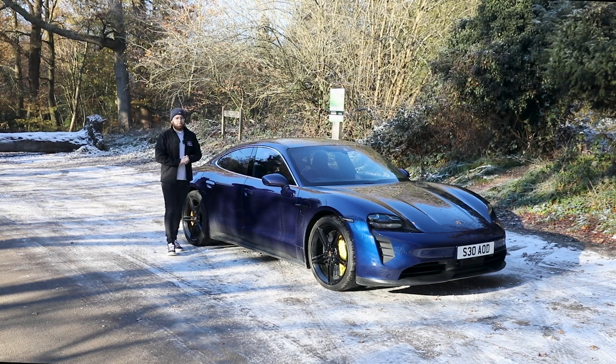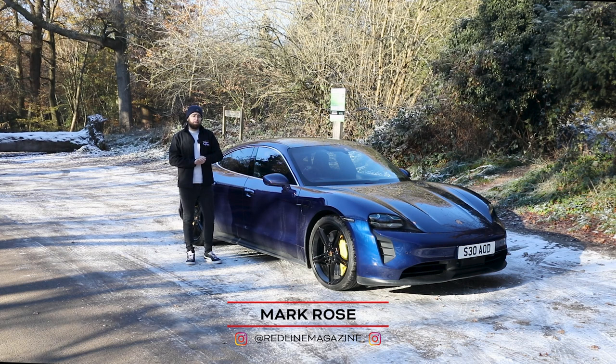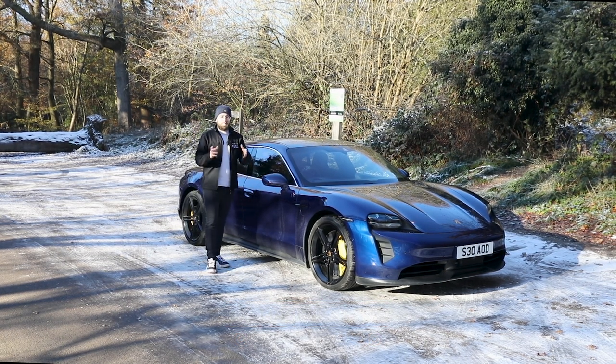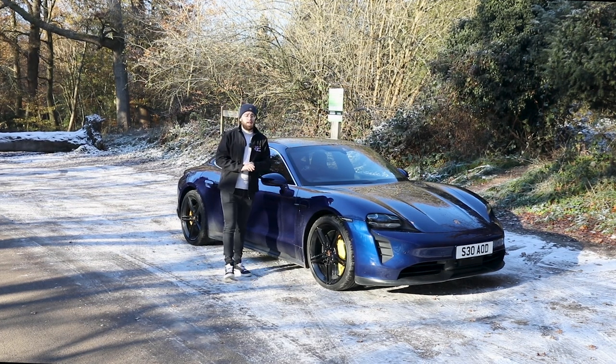Hi everybody and welcome back to Redline. A few weeks ago my friend Steve, who previously lent us his Ferrari FF for a review on this channel, phoned me up and said, 'Mark, I've just bought a Porsche Taycan 4S, do you want to come and drive it?' And I said of course I do.